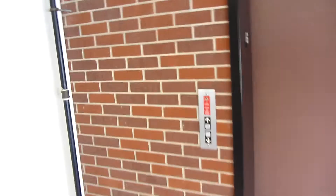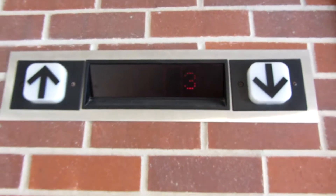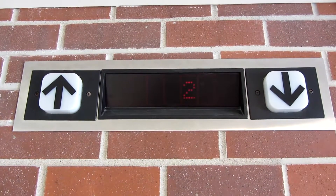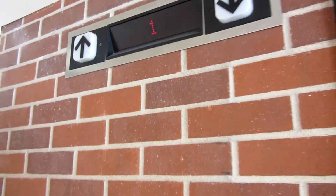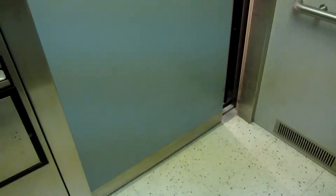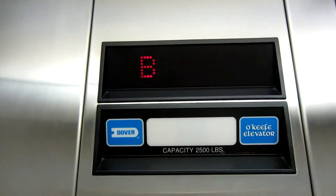Alright, this is the elevator at the Scott Engineering Center, back at the University of Nebraska at Lincoln. Come here, let's try the basement. You're at the basement? Up to three? Alright, let's watch the numbers.